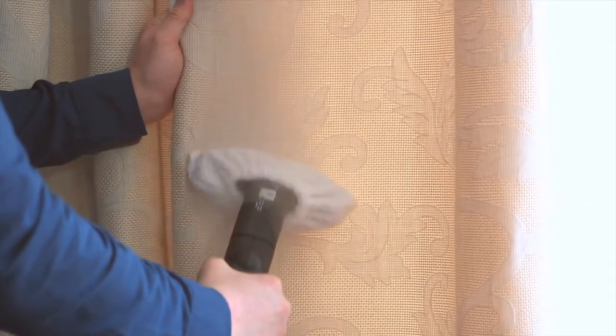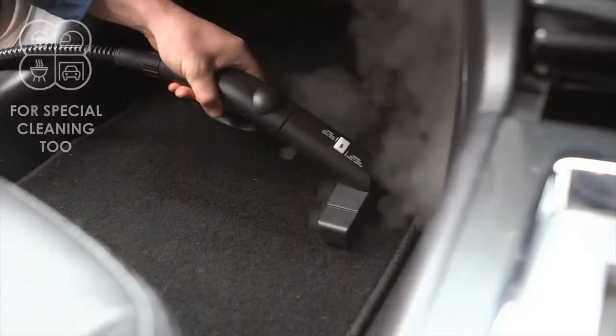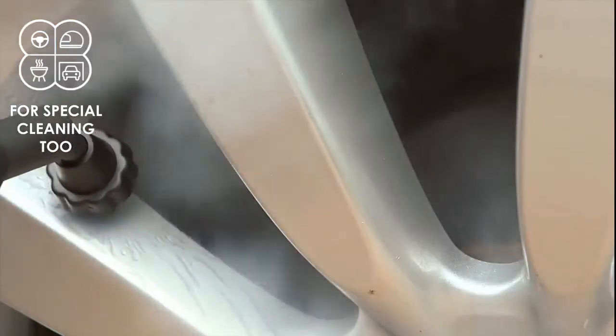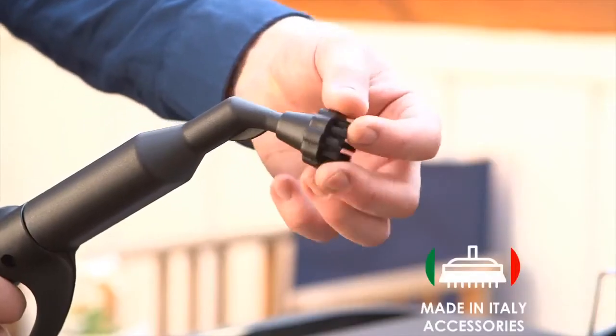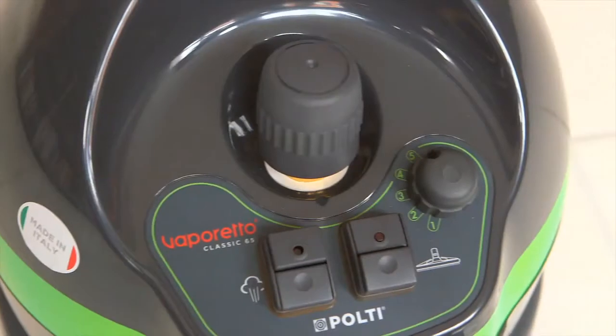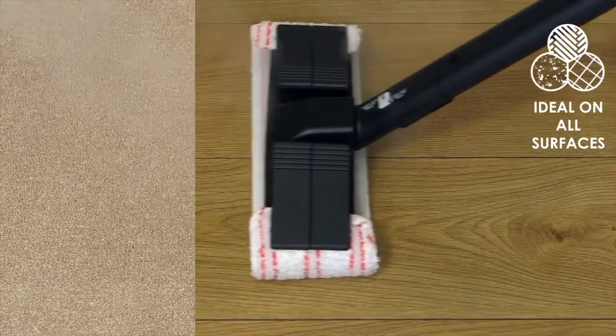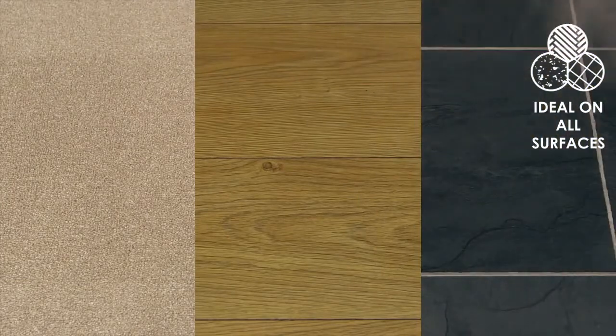And effortlessly cleans windows and refreshes curtains or upholstery. This powerful steam cleaner is ideal for cleaning car windows, interiors or wheel trims and includes accessories for tackling barbecues. The Vaporetto Classic 65 is perfect for refreshing carpets and cleaning wooden, tiled or delicate floors.